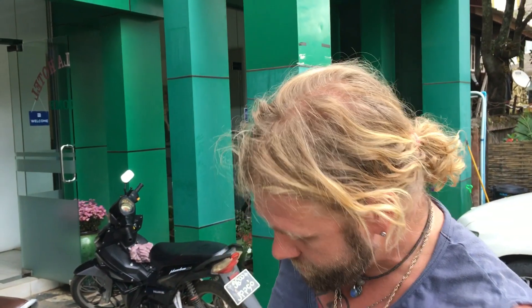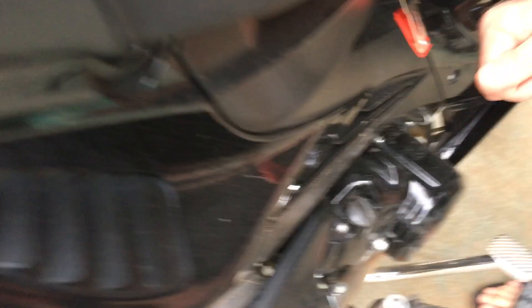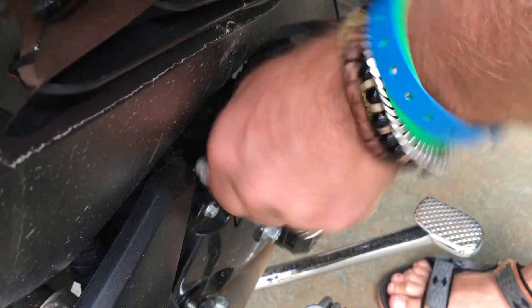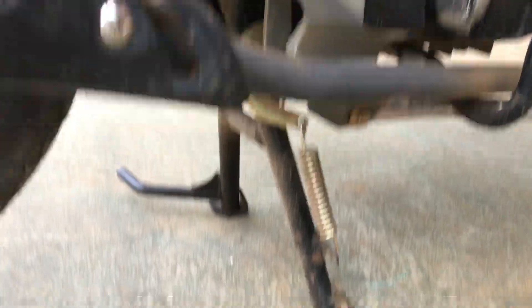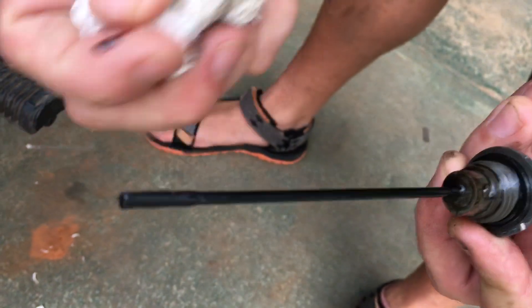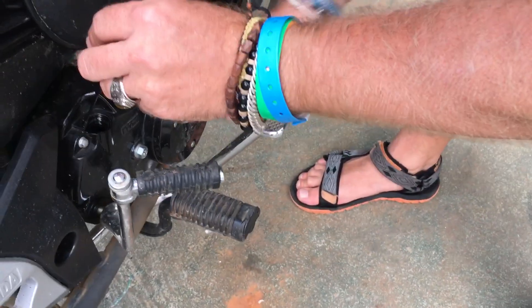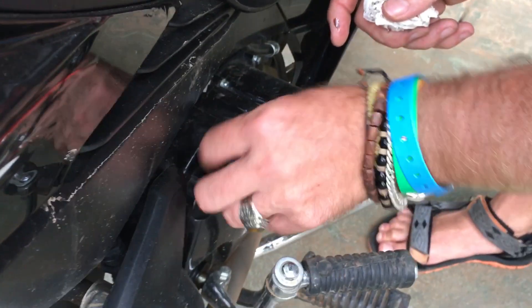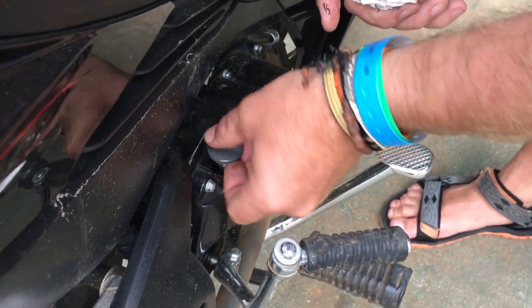The next important thing is the oil. The oil dipstick is on this side — lefty loosey to remove it, righty tighty to close. Always check the oil with the bike on the stand. First wipe the dipstick off clean, make sure there's no debris on it, then put it back down and tighten it before pulling it out for a proper reading.